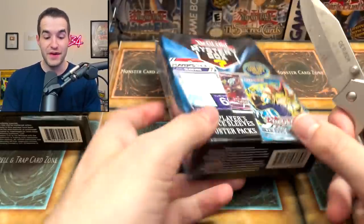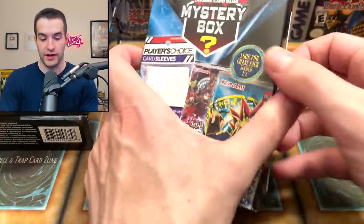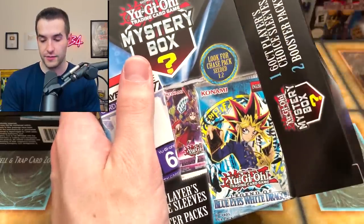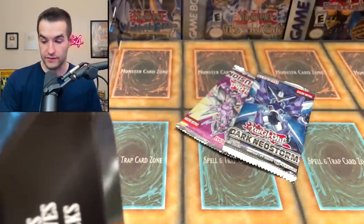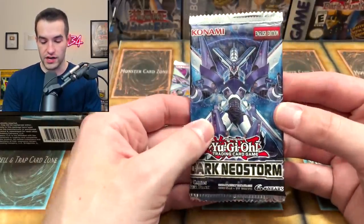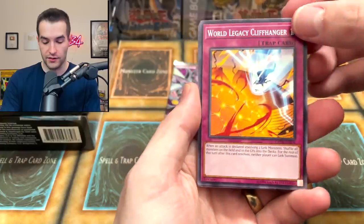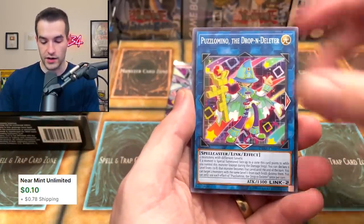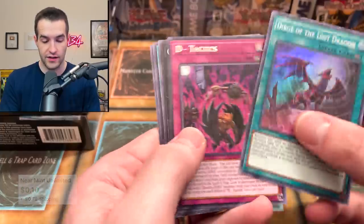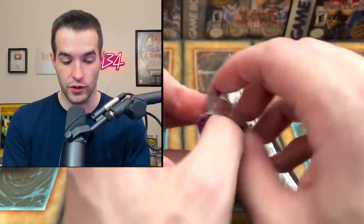Alright guys, it is time to get into it — 14 mystery boxes that we have. I'm pretty excited to see if we can pull anything good. The sleeves are going to be great because I need those for shipping and stuff, so I'm going to be stacking those up to the side. We've got our two packs — sleeves already, very nice. We're going to open up the Dark Neostorm. No pack trick on this one — I know some of you guys don't like it, and in longer videos it does make the video super long, so we're not going to do that.